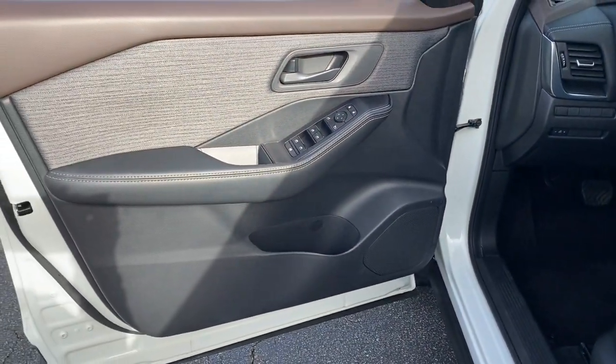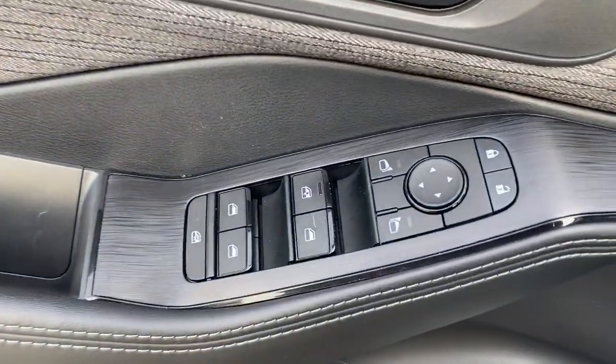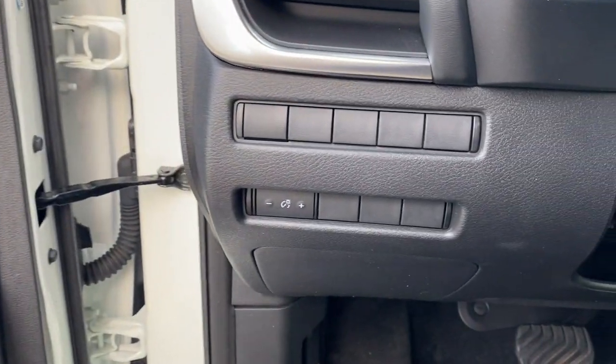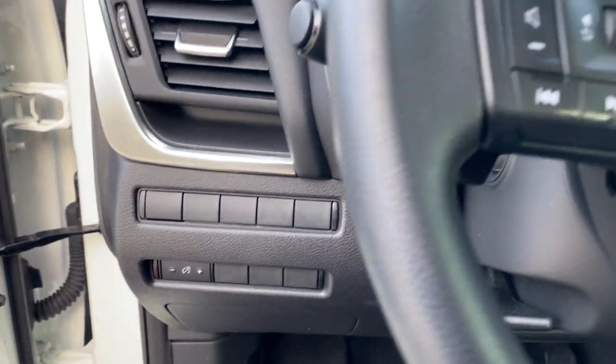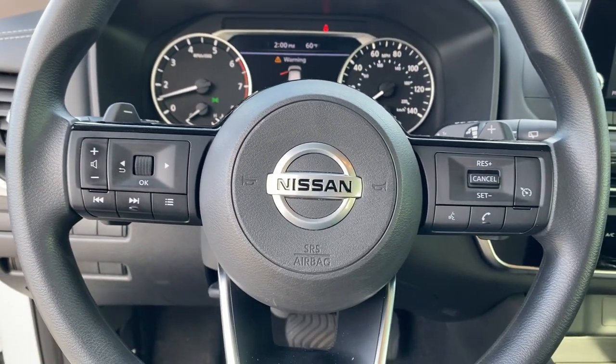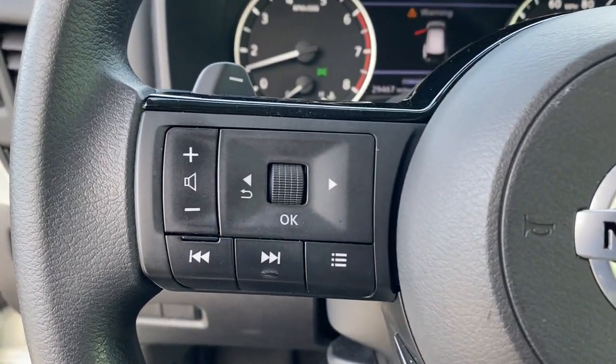These are just some of the great options this vehicle comes with: backup camera, lane-keeping assist, four-cylinder engine, aluminum wheels, blind spot monitor, rear spoiler, intermittent wipers, floor mats, tire pressure monitoring system, CVT transmission.